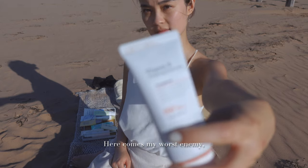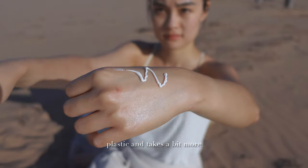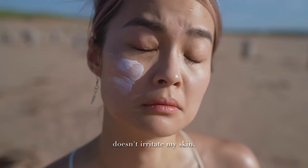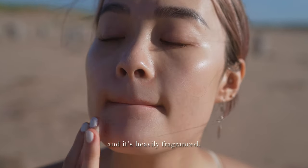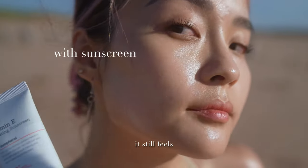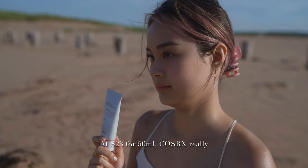Here comes my worst enemy — the COSRX Vitamin E Vitalizing Sunscreen. This comes in a flat tube with pointy dispenser, which I like. The tube is made of thick plastic and takes a bit more effort to squeeze. It has 4 chemical filters, doesn't look greasy, and doesn't irritate my skin. But this sunscreen stinks. If you don't like the scent of their aloe sunscreen, you're going to loathe this — it smells like the most generic 2-in-1 cleansing gel at the gym shower and is heavily fragranced. There's a bit of white cast that does eventually set, but it still feels slightly heavy on the skin. At $23 for 50ml, COSRX really missed the mark on this one.